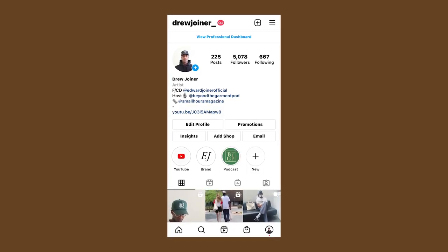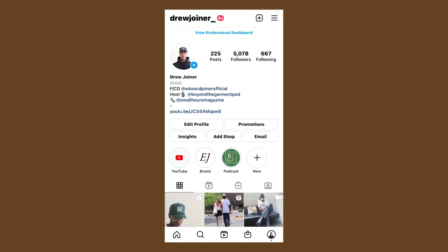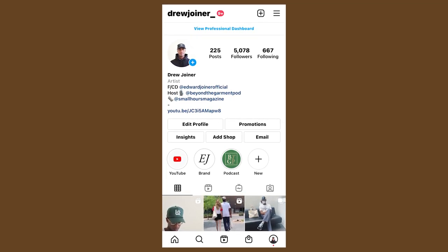Let me know if you have any questions down in the comment section, or you can send me a DM at drewjoiner underscore. I answer a hundred percent of my DMs — unless you ask me to buy something or ask me something crazy. If you ask a legit question about anything I talk about in my videos, I'm going to answer you. This is the community I'm trying to build. I respond to every comment on TikTok, Instagram, everything, because I got love for y'all.